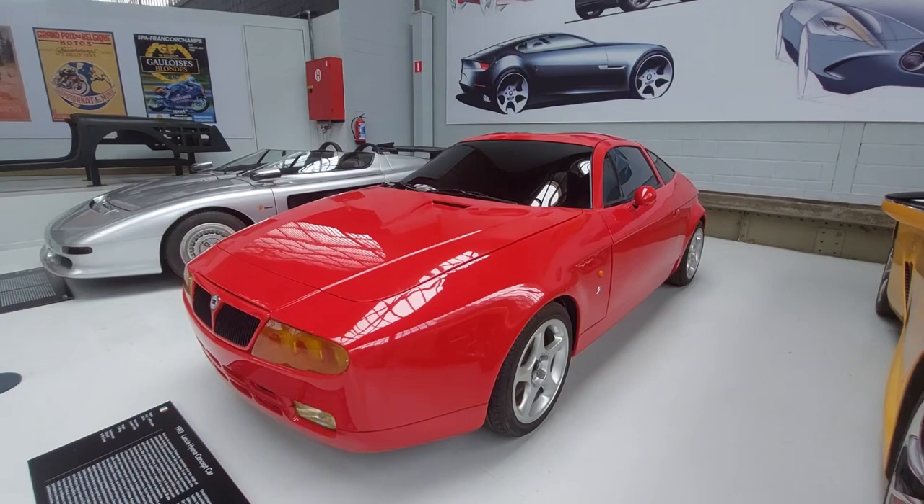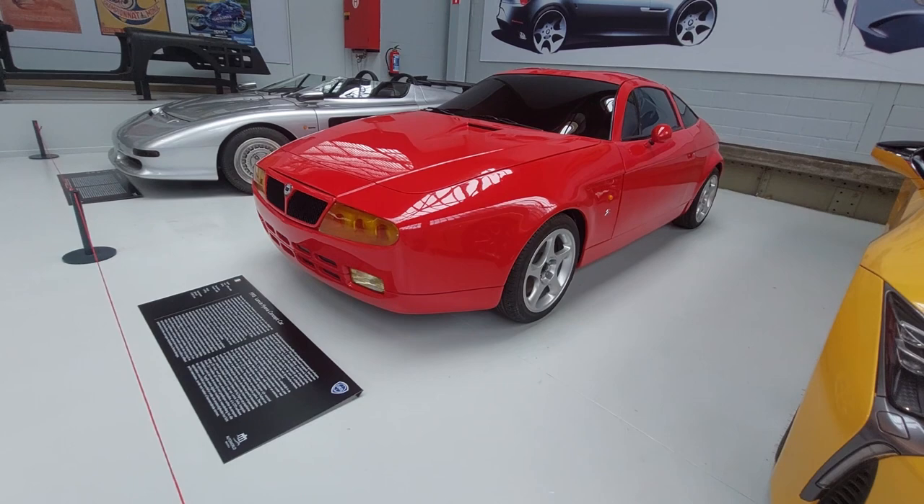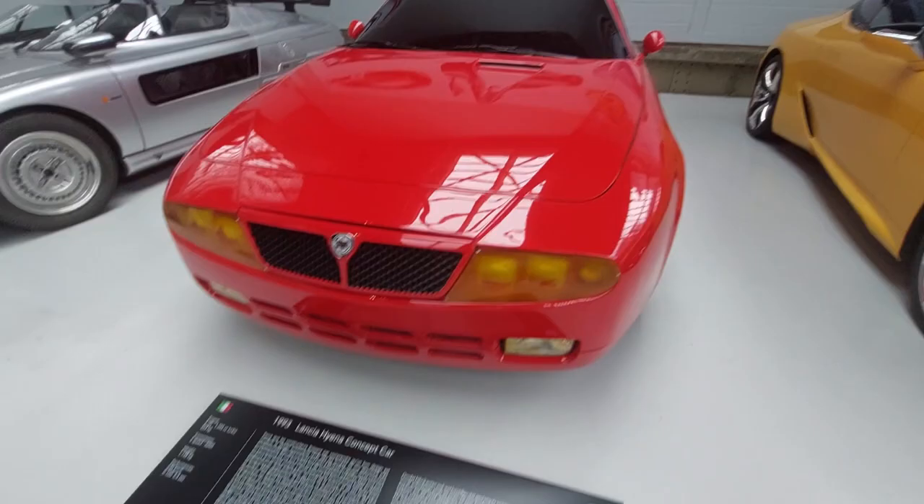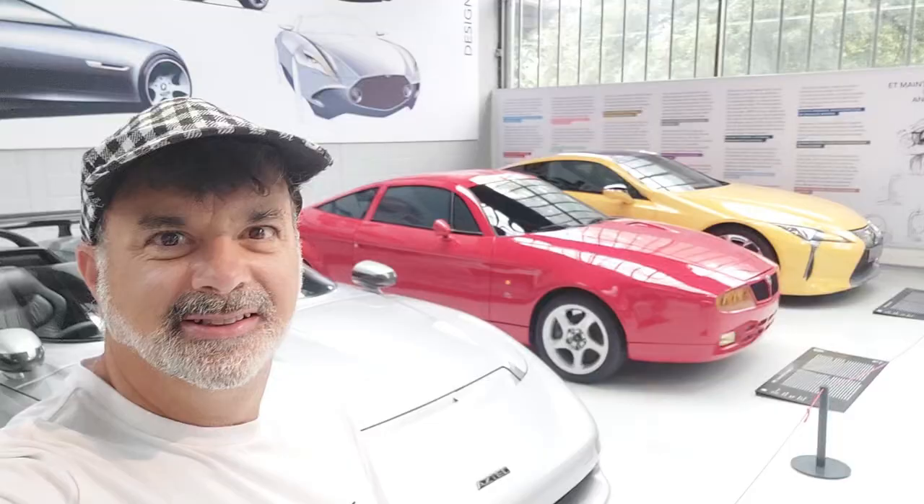This is a top car on my list here at the museum. I like that one downstairs as my favorite older car, but this is my favorite newer-gen car, even though it's not very new — 1993. Have you smashed that like button and subscribed yet? Turn on notifications.